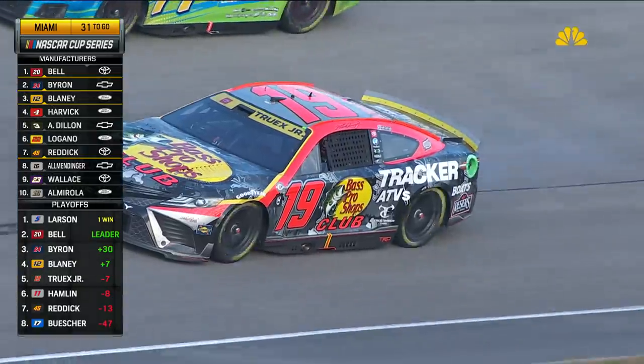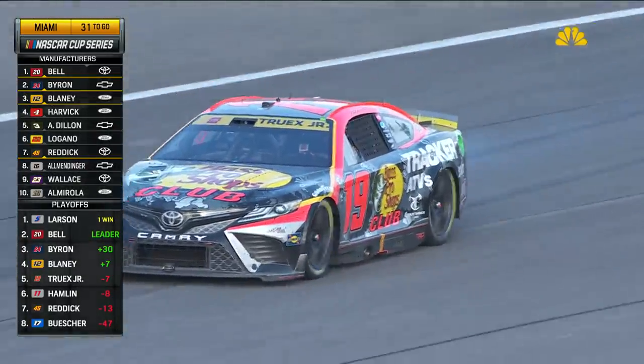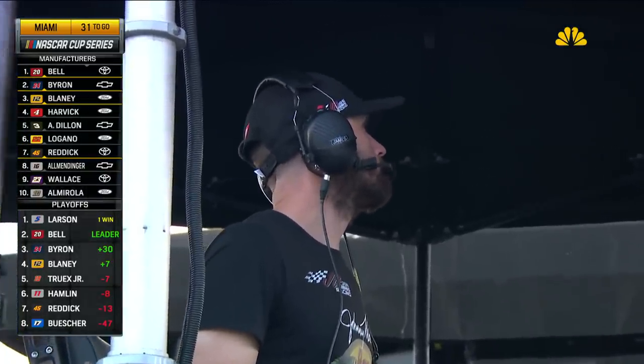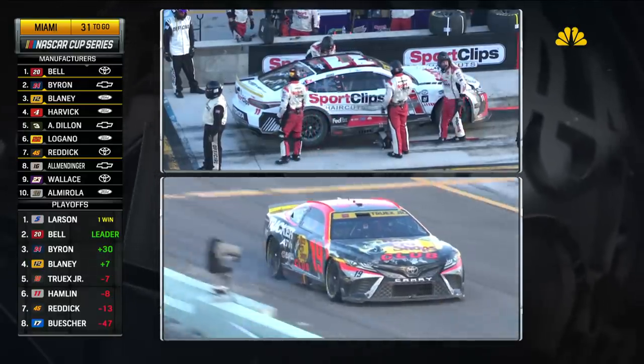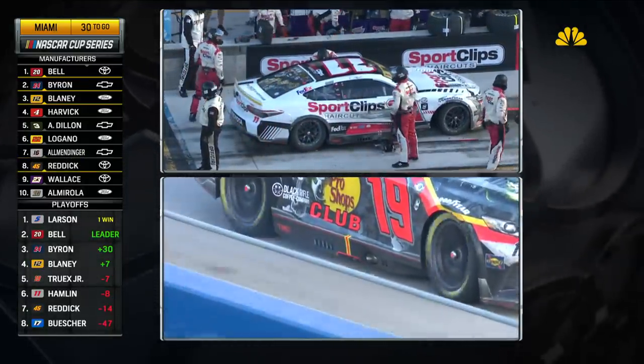What a cruel five-minute turn for Joe Gibbs Racing, with Hamlin and Truex both having issues — and Bell leading. They're going to page three to try and diagnose it and see if there's something they could do to limp it home, but you can see the smoke coming out the pipe. Definitely some sort of internal issue for the 19 car.